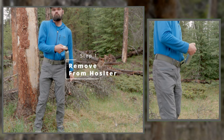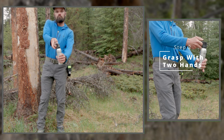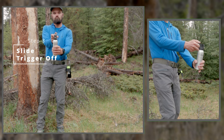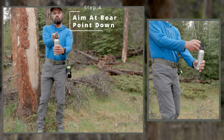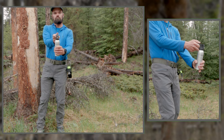Hold the spray with two hands, keeping your dominant hand on the top near the trigger. Slide the safety off the trigger with your dominant hand, keeping the bear spray pointed slightly downwards and towards the bear. The spray is now ready to deploy, and with practice, this whole process can take only a second or two.